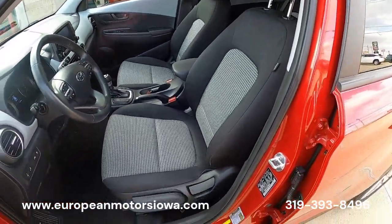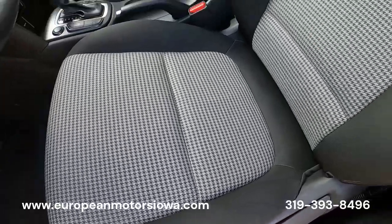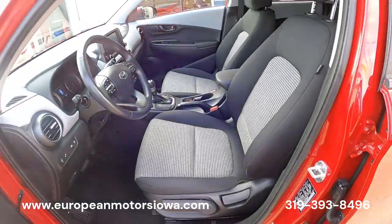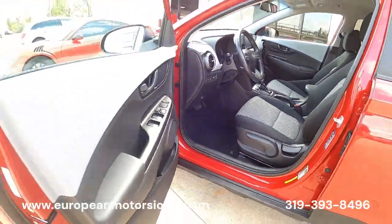My favorite part of this — anybody that knows me knows I'm kind of a weirdo about fabrics — look at that houndstooth. That's like legit houndstooth, like you'd see in a vintage 911. That is my favorite part of this car. Let's pop the hood.